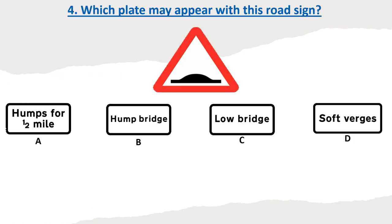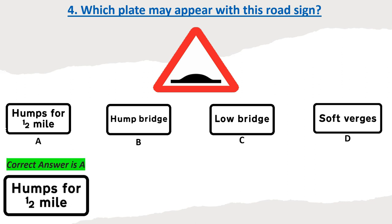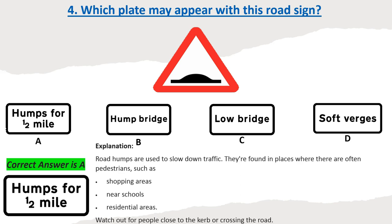Question 4: For which plate may appear with this road sign? Options: A, B, C, D. Correct answer: A. Explanation: Road humps are used to slow down traffic.